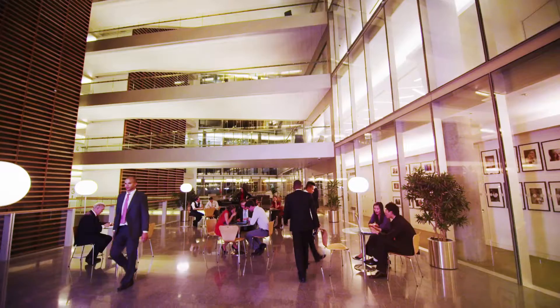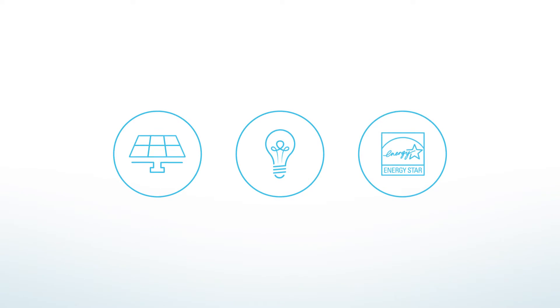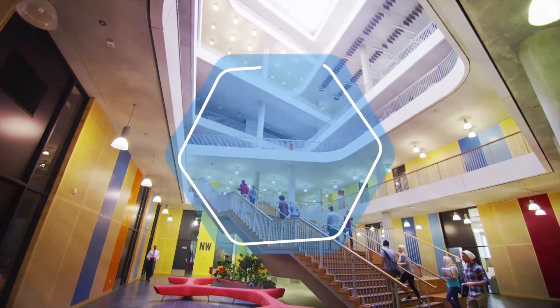If you are like many organizations, you're looking to optimize operational costs. Energy solutions sound promising, but just don't save enough. As it turns out, the answer is right under your nose. It's air.